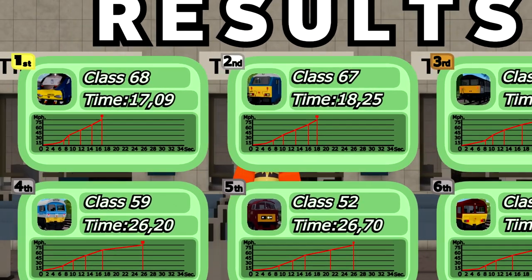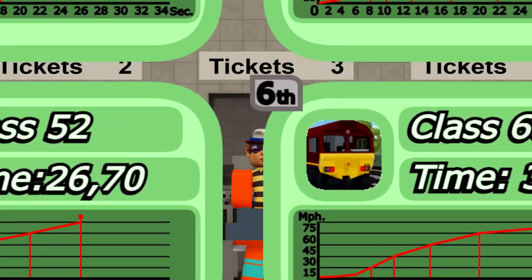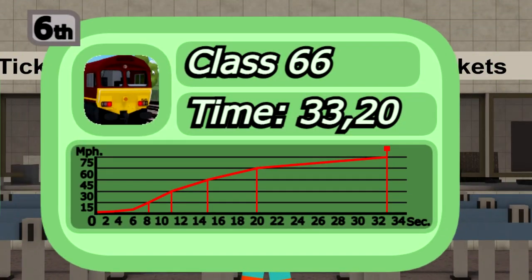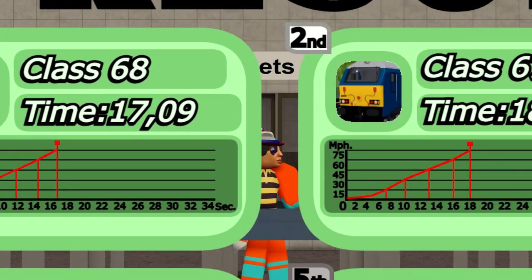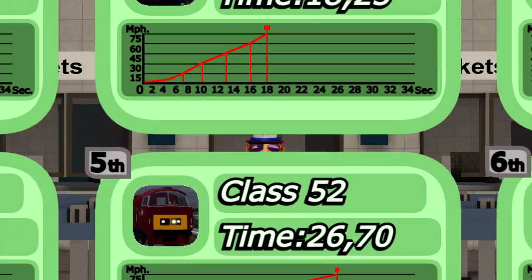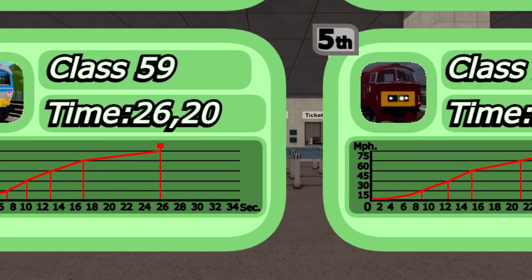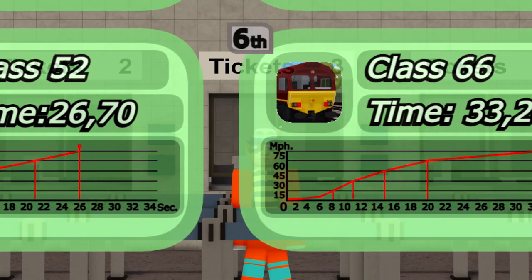For the class 68, it only takes 17 seconds to reach 73 miles per hour, meanwhile for the class 66 it takes 33 seconds for the same speed. Something we can also notice is that every light loco reaches 15 miles per hour between 7 and 9 seconds. After 10 seconds they start to accelerate faster, or slower in some cases.